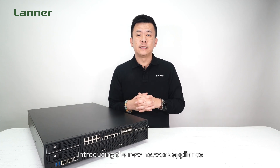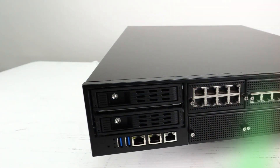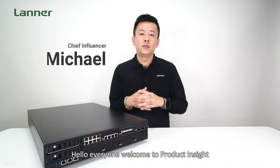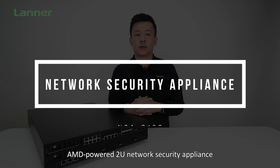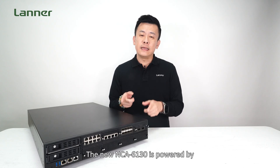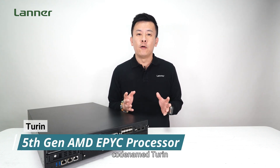Hello everyone, welcome to Product Insight, I'm Mike. Today we're showcasing Laner's flagship AMD powered 2U network secure appliance, the NCA6130. The new NCA6130 is powered by the 5th gen AMD EPIC processor, codenamed Turin.